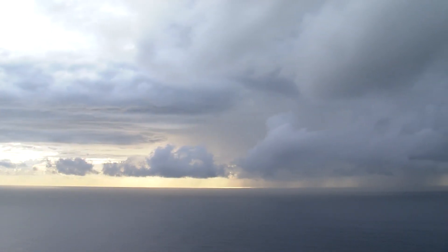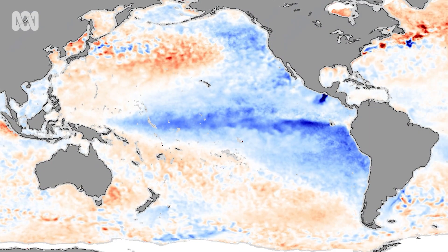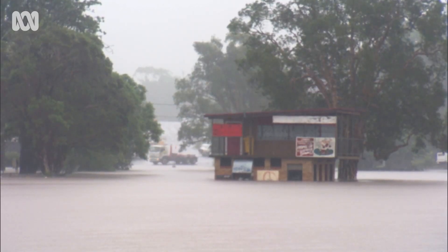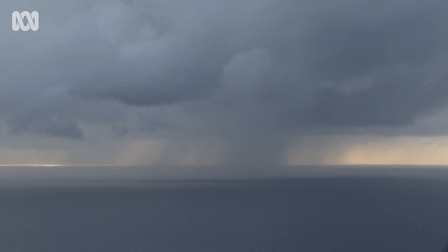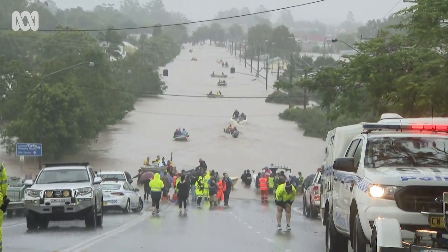Incredibly, La Niña is literally cold water on the sea surface between Tahiti and South America. You might be wondering: what's that got to do with Australia? Well, the story of how cold seawater more than 10,000 kilometres away drives floods in Australia is one of the most extraordinary tales in science.